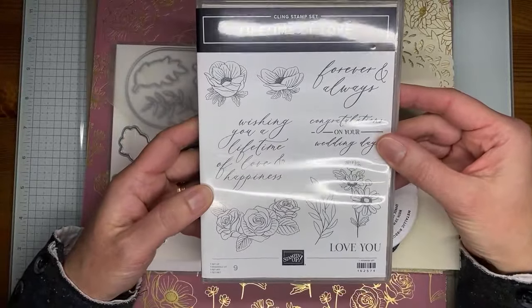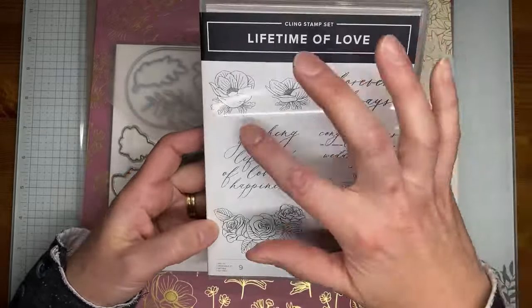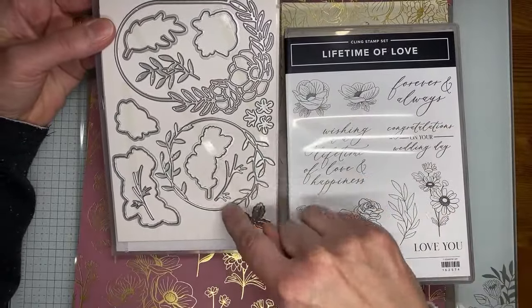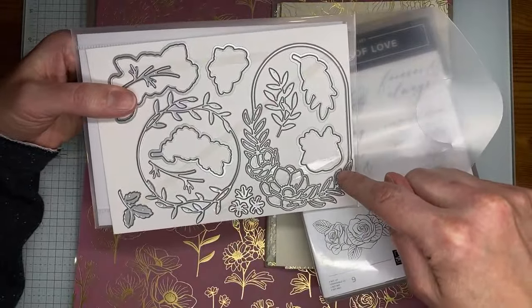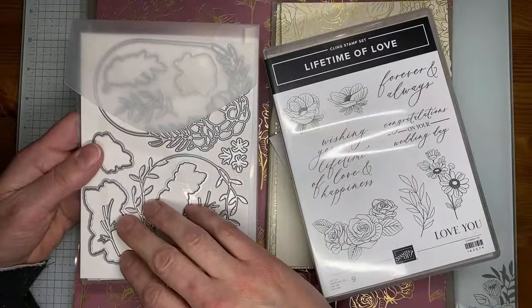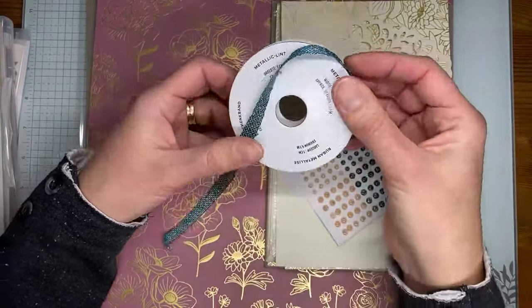So this is Love of a Lifetime — a stamp set with sentiments like 'wishing you a lifetime of love and happiness,' 'forever and always,' 'congratulations on your wedding,' and 'I love you,' along with pretty floral images. There are also beautiful coordinating dies called Love of a Lifetime. The open dies will cut out your stamped flowers, and there's an oval-ish frame die. And in the suite there's also a pretty peacock and gold metallic ribbon, three-eighths of an inch wide — shimmery and pretty.